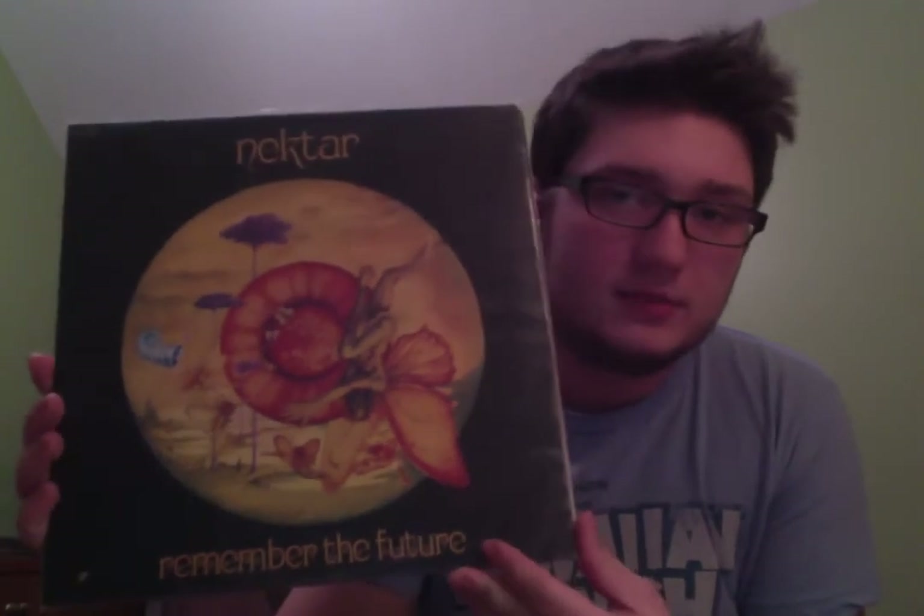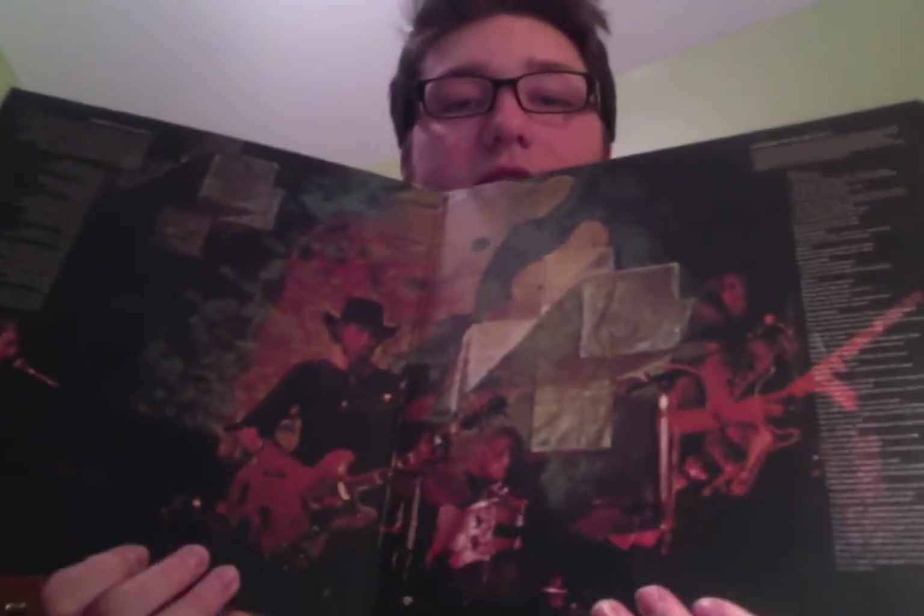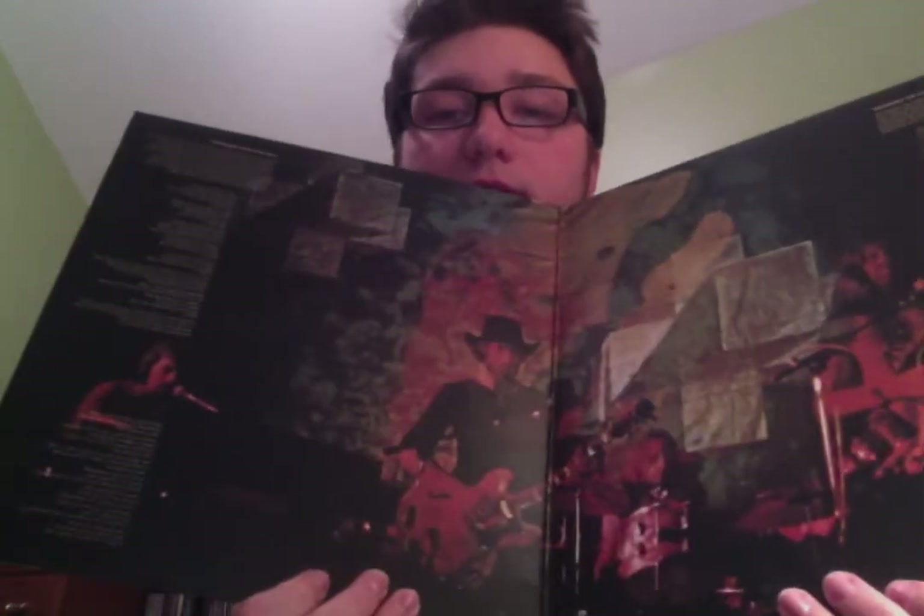This album is so good. It's an excellent prog album. Anyone that likes prog needs to find this album — it's great artwork, it's got a great gatefold, and the music is great. It is a must-have for any prog fan.